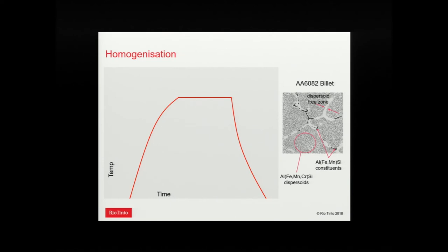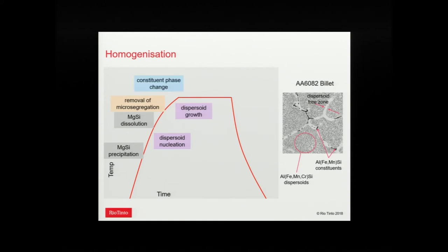Looking at the microstructure of 6082: we can see dispersoids, constituent particles, dispersoid-free zones, and solid solution levels — a fairly complex microstructure for what's considered a fairly simple alloy. During the homogenization cycle, there are all kinds of phase changes: precipitation of MgSi, nucleation of dispersoids on heating to soak temperature, dissolution of Mg2Si going up to the solvus, removal of microsegregation, dispersoid growth, constituent particle phase changes, and long-range diffusion effects. The only way to handle all these simultaneous steps is a modeling approach. On cooling, we drop below the solvus again and re-precipitate Mg2Si.